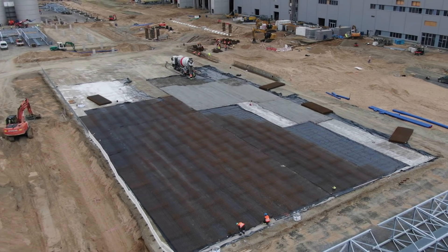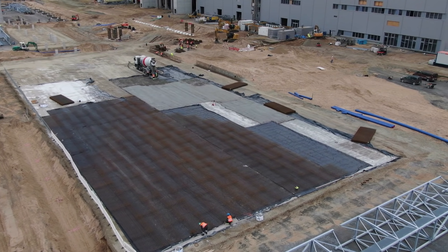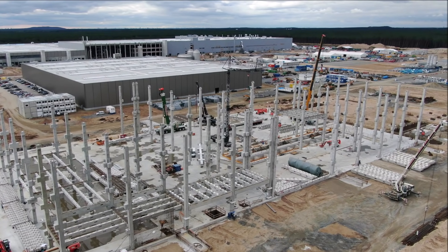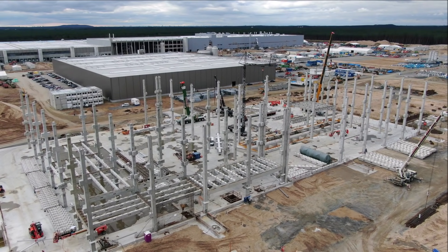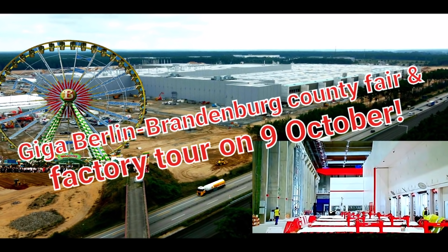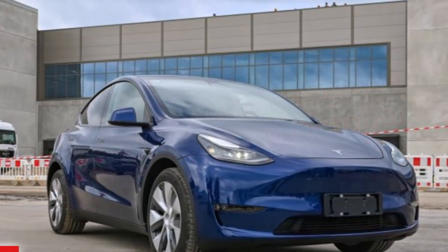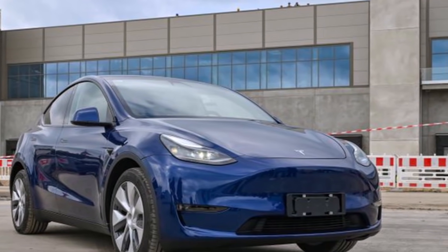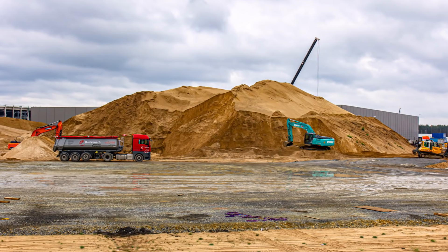This likely means that soon after, Giga Berlin will start producing vehicles. The official announcement reads: 'Tesla opens the doors of its Giga Berlin gigafactory in Grünheide on October 9, 2021, and invites citizens of Berlin and Brandenburg to a country fair. Join us to experience the most advanced electric vehicle production plant in the world. You'll have the opportunity to see behind the scenes during a factory tour, visit on-site booths, join various activities, and ride along in the Model Y. Local food trucks will provide catering during the event.'